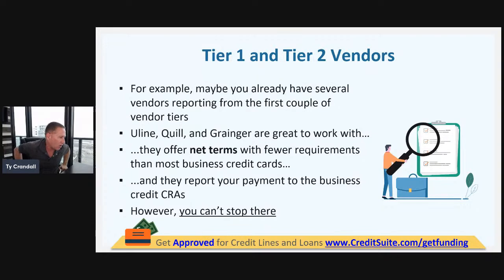How many accounts are required? To get to tier one, zero — you don't need any accounts. To get to tier two, you really should have five payment experiences, or three accounts reporting.